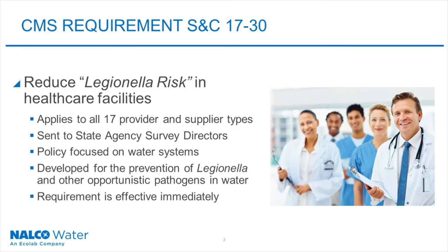The requirement CS1730 was created to reduce Legionella risk in health care facilities. It applies to all 17 provider and supplier types, and the requirement was sent out to state agency survey directors. The policy is focused on water systems and is developed for the prevention of Legionella and other opportunistic pathogens in water. This requirement is effective immediately.